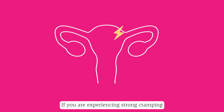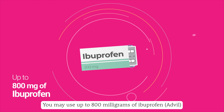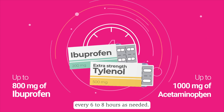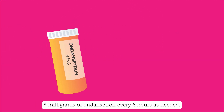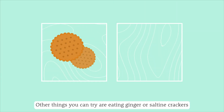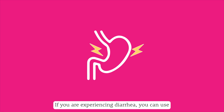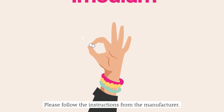If you are experiencing strong cramping and would like to use additional pain medication, you may use up to 800 milligrams of ibuprofen (Advil) and up to 1000 milligrams of acetaminophen (extra strength Tylenol) every six to eight hours as needed. If you are feeling nauseous, you can also take 8 milligrams of ondansetron every six hours as needed. Other things you can try are eating ginger or saltine crackers, or drinking herbal tea, particularly mint tea. If you are experiencing diarrhea, you can use an over-the-counter medication like Imodium — please follow the instructions from the manufacturer.